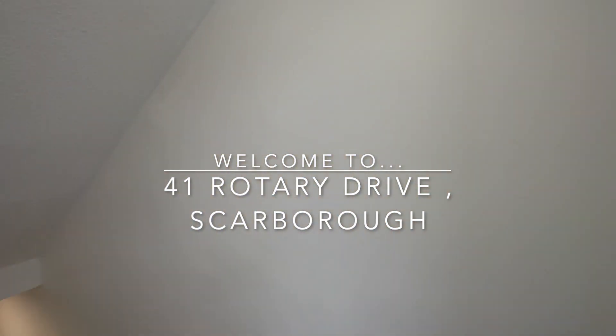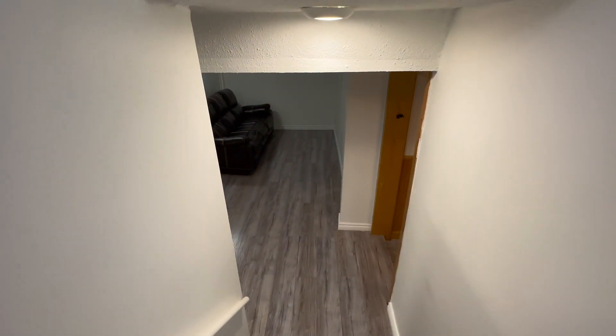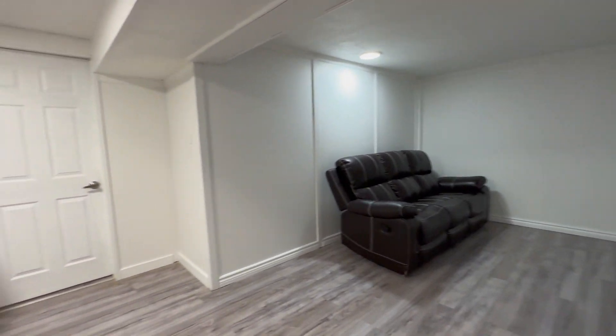Hello and welcome to 41 Rotary Drive here in Scarborough, Ontario. This is a basement unit with two bedrooms and one bathroom. You have approximately 750 square feet of living space.